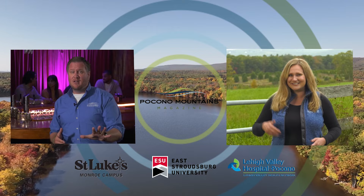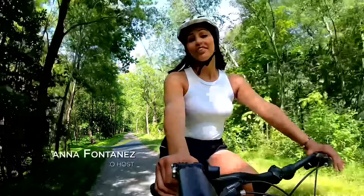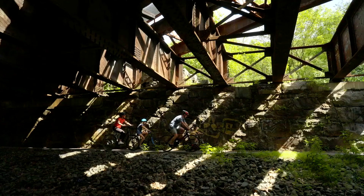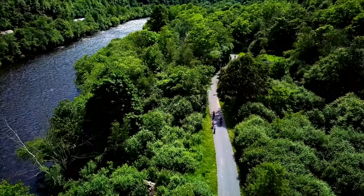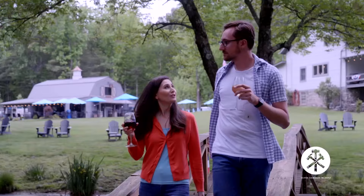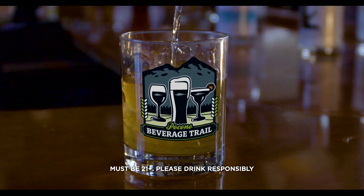A special thanks to our sponsors: St. Luke's Monroe Campus, East Stroudsburg University, and Lehigh Valley Hospital Pocono. There are so many things to do in the Poconos, like riding your bike on the D&L Trail. Visit PoconoMountains.com. For a warm welcome and refreshing wine, Three Hammers Winery really delivers. The hops at 2nd District Brew Farm are grown right here. At Insurrection Distillery, you'll get a big city feel in our small town setting. Your trail awaits — make it whatever you want: wineries, breweries, or distilleries. Visit PoconoBeverageTrail.com.